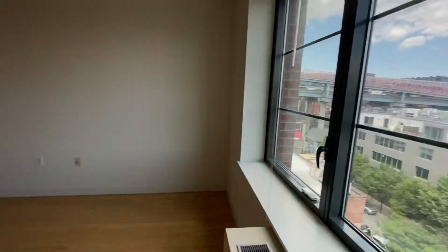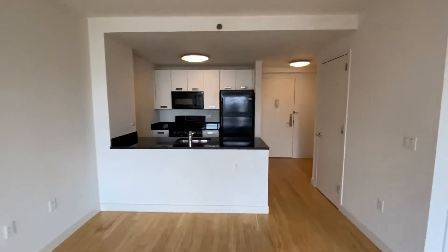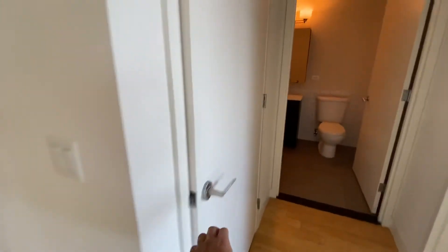I love the location, I love the layout, love the big windows. You have a closet here, you have a walk-in closet here.